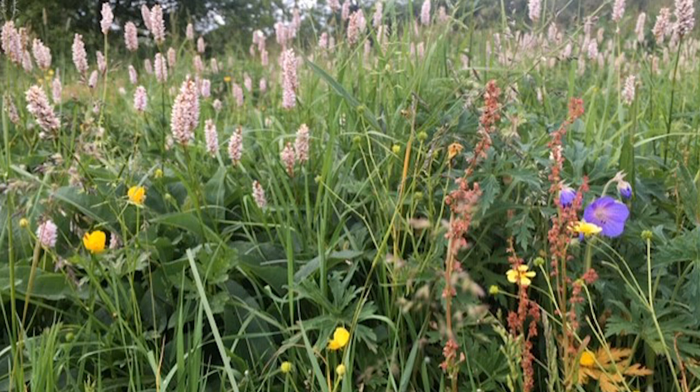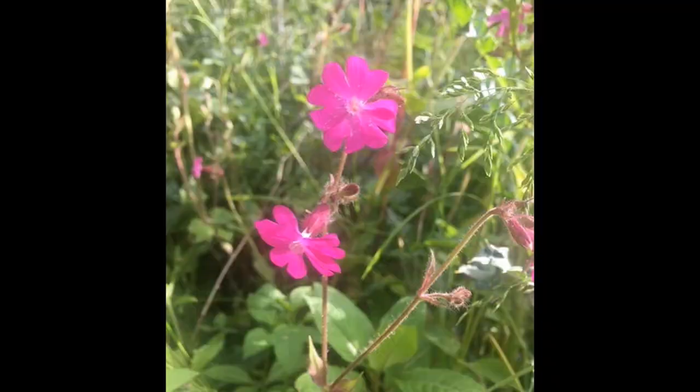Hannah sent in several pictures of wildflowers - a montage here. I can see bistort, which is that pale bottle brush one. There's also a purply plant, some sort of geranium, possibly meadow cranesbill. And red campion, which was mentioned in last week's video - a really good source of nectar with a very long flowering period.